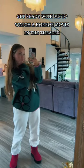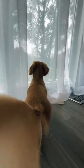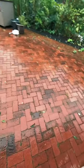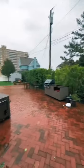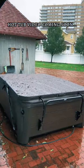Get ready with me to watch a super scary movie in the movie theaters. It's been stormy the last three days so I thought it was the perfect day to go to the movies. And here you can see my hot tub which I just got today, and I'm definitely going to make a video about it in the future for you guys.